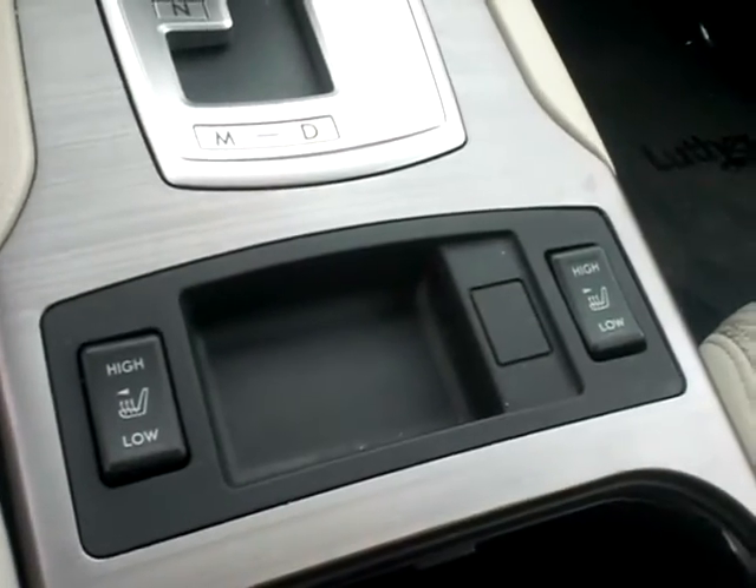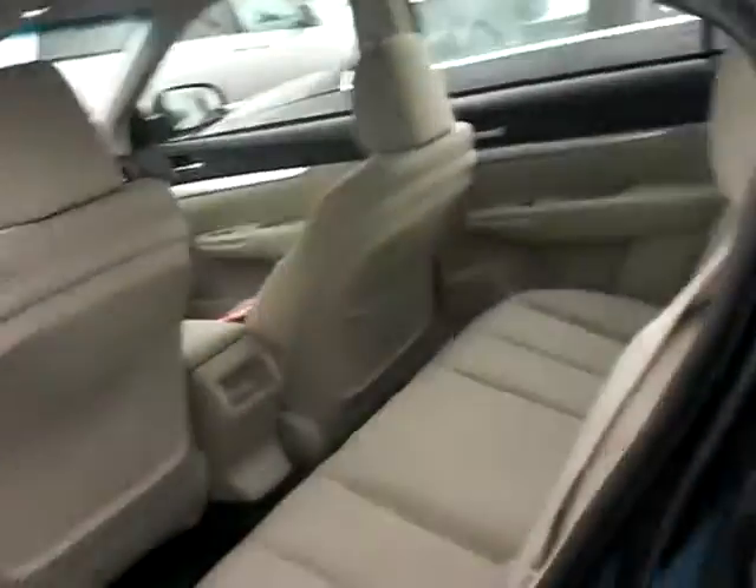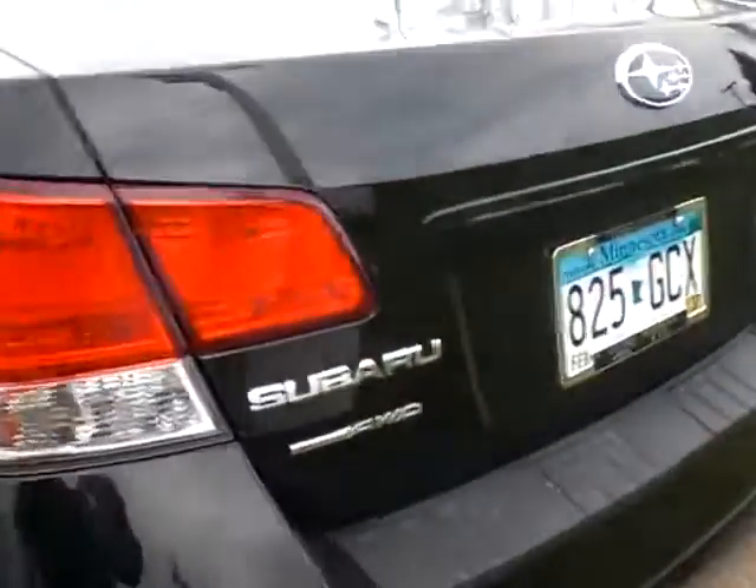Heated seats are just awesome. Manumatic gear shift. Going into the back seat here — plenty of space back there, very clean. All-wheel drive.